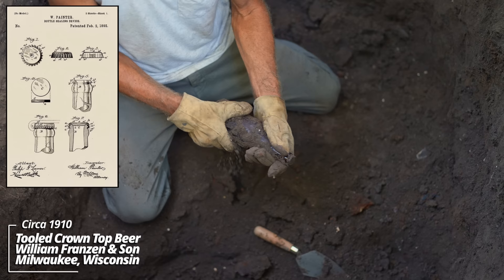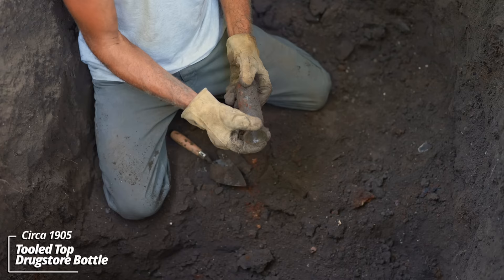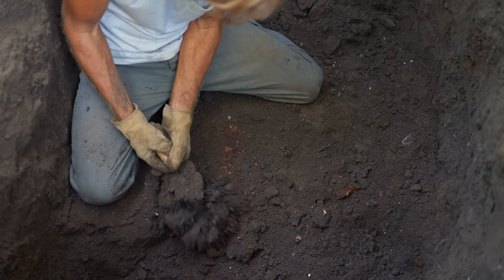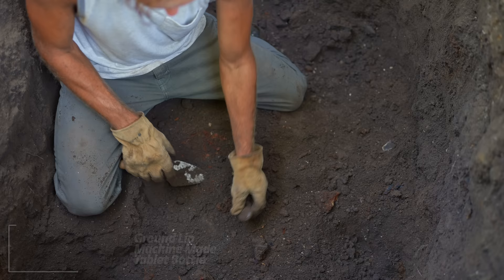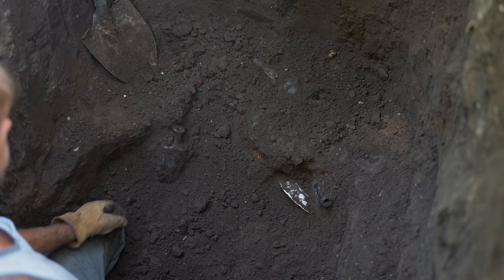A few more pieces — looks like some kind of tooled top beer bottle made by William Franzen and Sons glassworks in Milwaukee. Some kind of tooled top food product — I think some kind of pickled goods container. Pressed glass — this is an old one. This might date back to the 1870s or 80s. A little maybe aspirin bottle of some sort — it's kind of cool, it's rounded on the bottom with a ground lip threaded top.